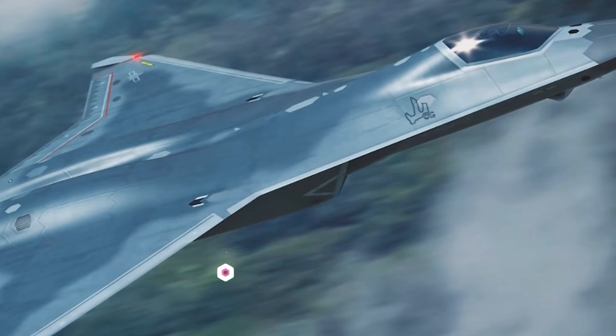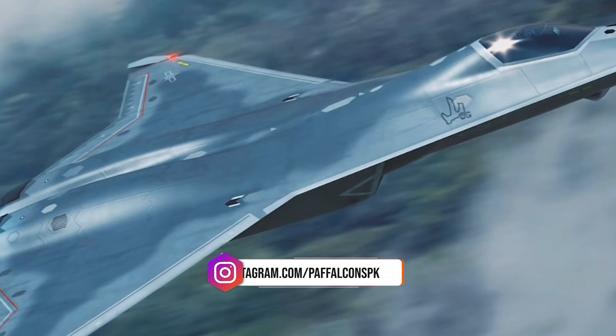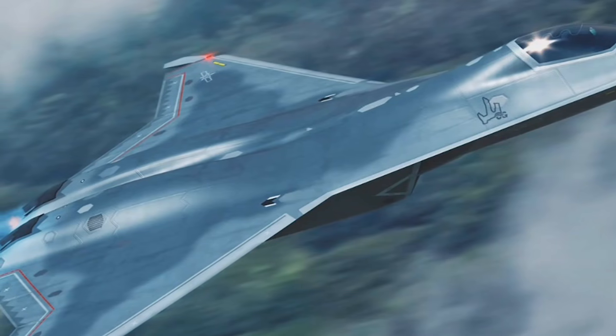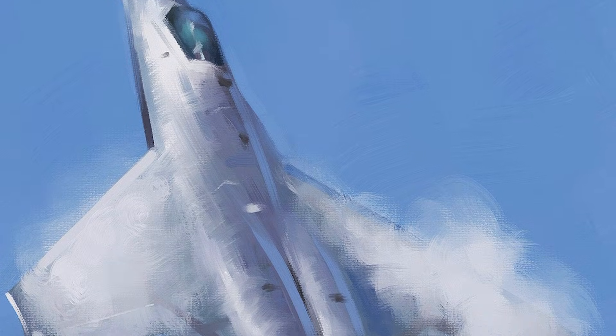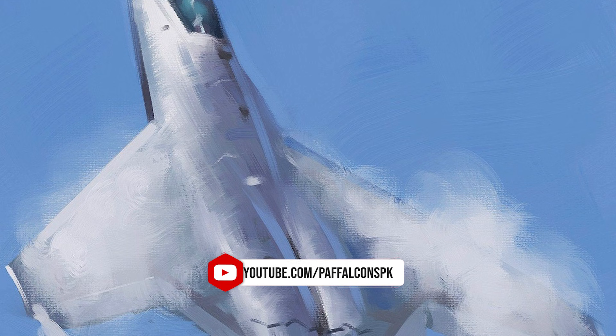Among the most notable aspects of the J-50 design is the inclusion of full-moving wingtips, which are rarely seen in traditional fighter aircraft. This design choice suggests that the J-50 is optimized for greater aerodynamic flexibility, enhancing its maneuverability during high-speed or complex flight operations.